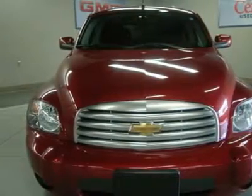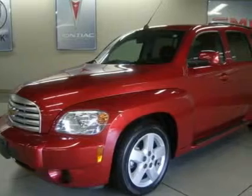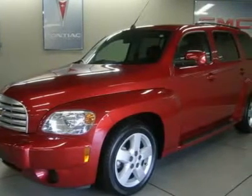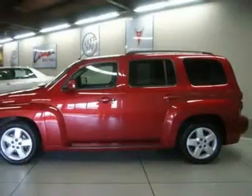Isn't it time you got rid of that old clunker and got behind the wheel of this superb looking and fun 2011 Chevrolet HHR? This terrific HHR is one hot SUV looking for a love connection.